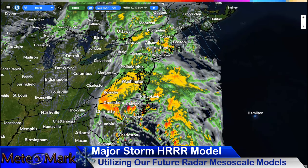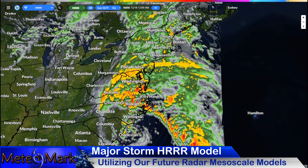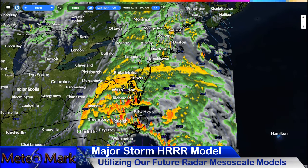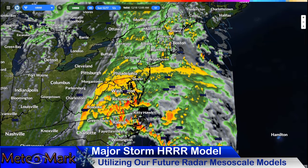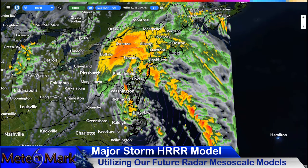Across the Carolinas, we're going to see some big-time shower and thunderstorm activity. That's going to be pinwheeling. By midnight, we've got this big shield of precipitation to the north, and to the south, some of these storms could get a little bit on the strong side. We're also going to have that flood potential.